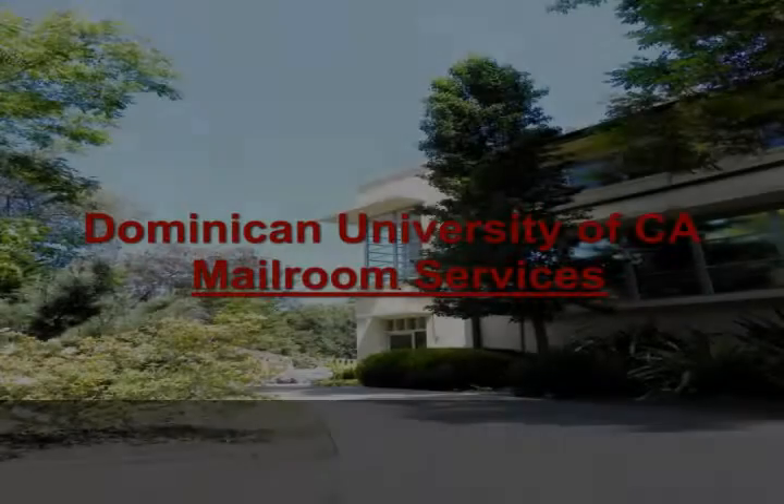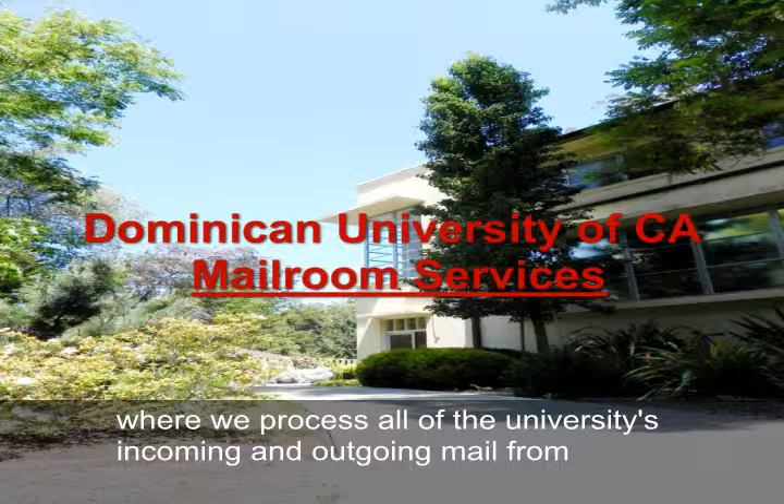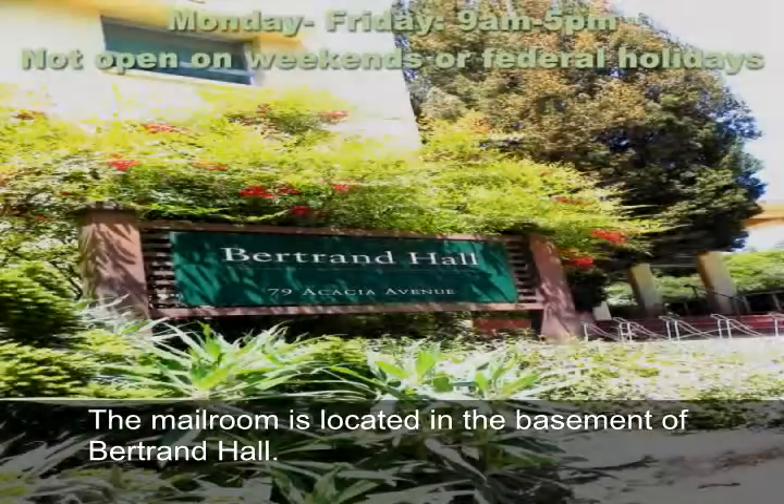Hi and welcome to the Dominican University of California mailroom services department, where we process all the university's incoming and outgoing mail from UPS, FedEx, and the United States Postal Service.